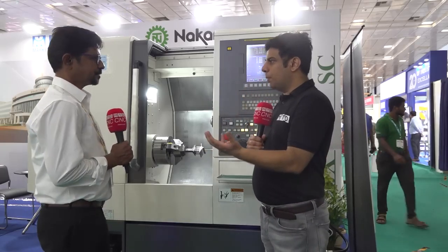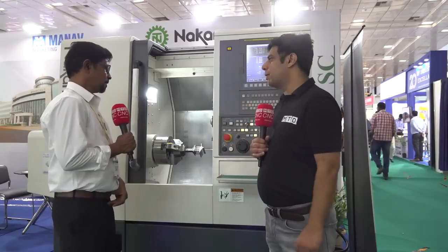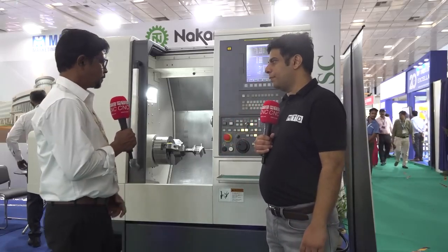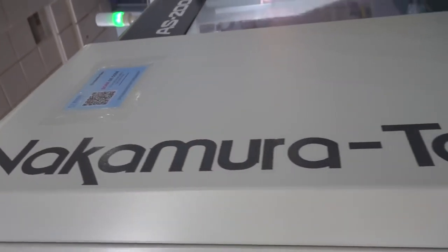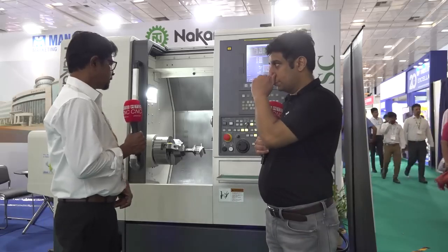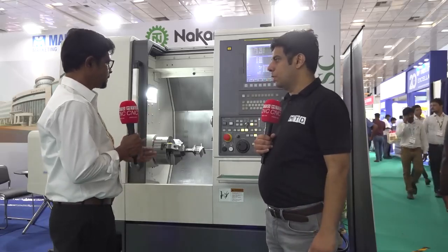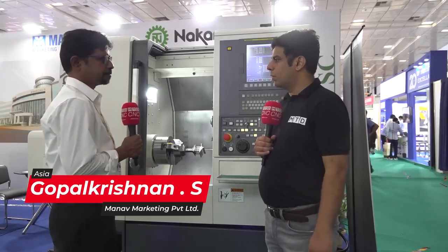Can you please tell me about the relationship between Manam Marketing and Nakamura and when it started? We are an exclusive dealer for this machine, exclusive for South India. We recently took this dealership — it is a very good multitasking machine. We started in January 2023.